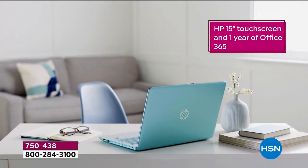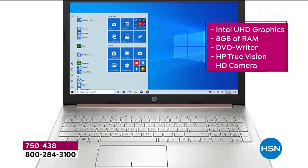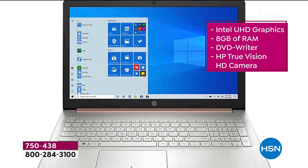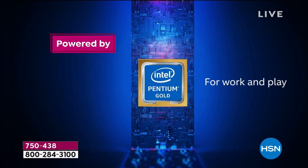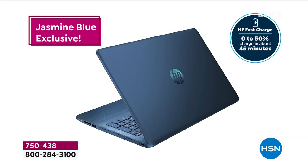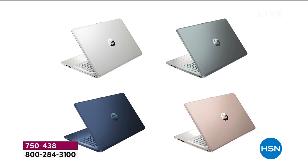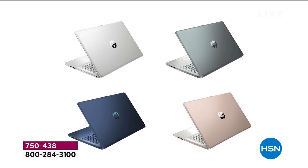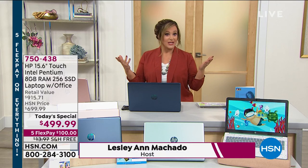We've got the three number ones that people really ask for. This is HP, everybody, and HP is not only our number one selling brand at HSN but also number one in the country when it comes to laptops and computers. We've got Windows 10, the operating system people feel really good with — it's familiar, easy, user friendly. We've also got that Intel Pentium Gold processor and a solid state drive, so the computer runs quietly, runs cool, and has superior battery life.